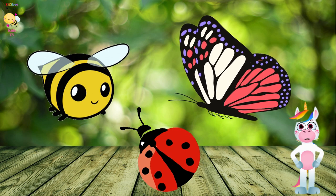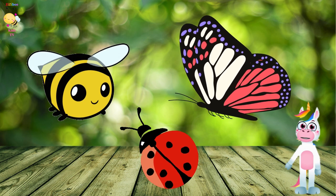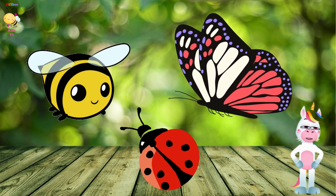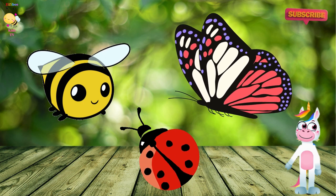And there you have it, little explorers. Bees, butterflies, and ladybugs are truly amazing creatures. Next time you're outside, see if you can spot any of these tiny wonders. Remember, nature is full of incredible surprises waiting for us to discover. Until next time, I'm Alina. Keep exploring and stay curious. Don't forget to like and subscribe to join us on more exciting adventures. Bye for now.